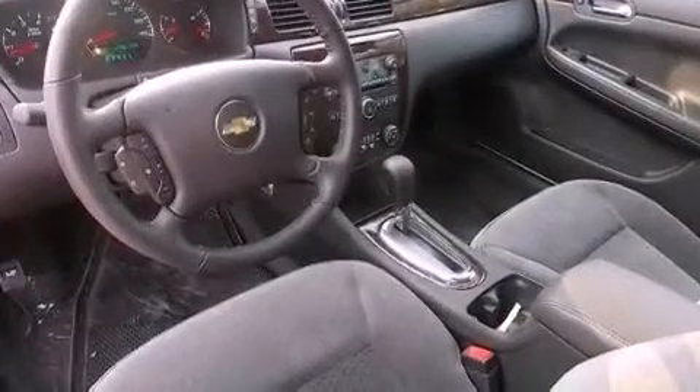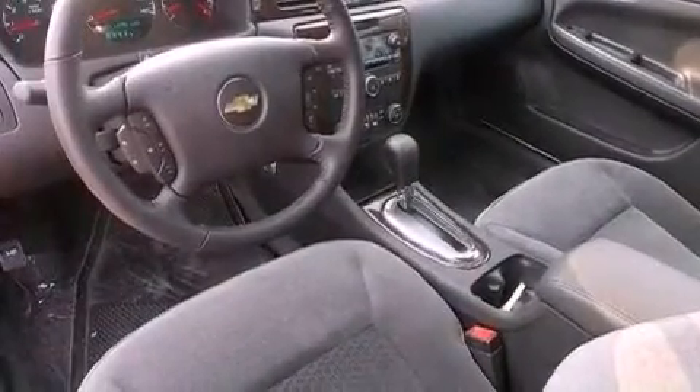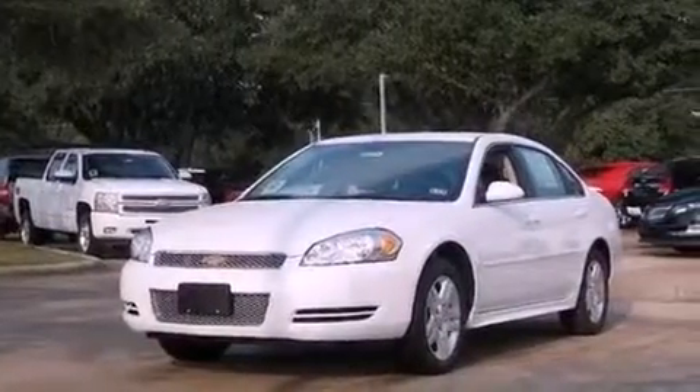An engine immobilizer theft deterrent system, an anti-lock braking system, steering wheel mounted controls, and a rear spoiler.